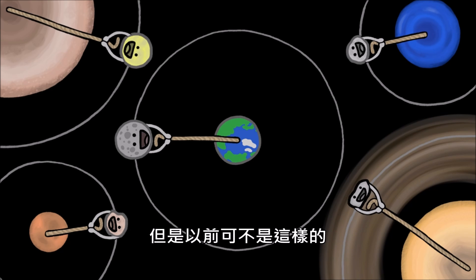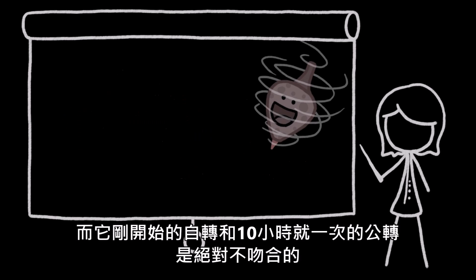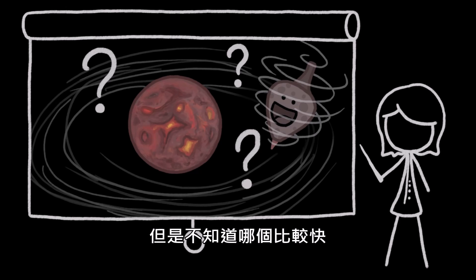This wasn't always the case. Our best guess is that our own Moon formed due to a massive asteroid impact, and its initial spin and dizzying 10-hour orbit were almost certainly not in sync with each other, though we don't know which was faster.